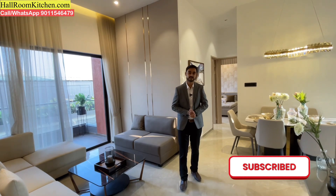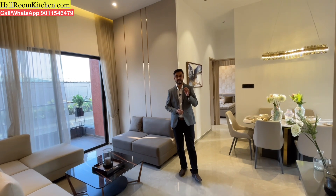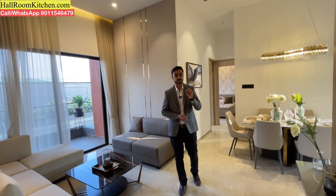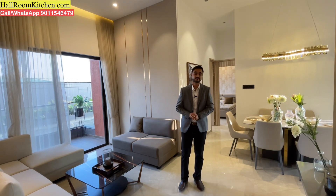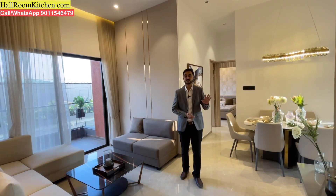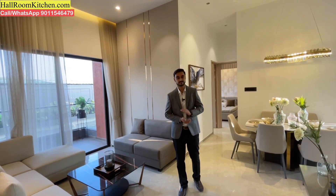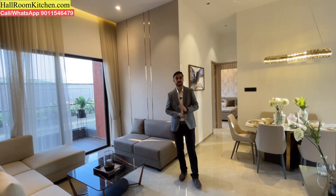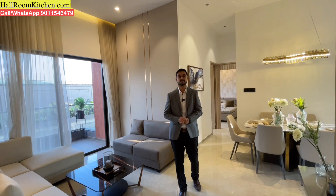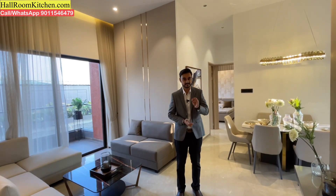Today we will look at spacious, semi-furnished and premium yet affordable 2 BHK and 3 BHK flats from the Kiwale, Ravet location. If your budget is 50-55 lakhs for a 2 BHK and you want 750 to 800 square feet of carpet area, or your budget is 70-75 lakhs and you want spacious 3 BHK flats with carpet area more than 1000 square feet, then today's video is for you. First, let's discuss pricing and sizing.